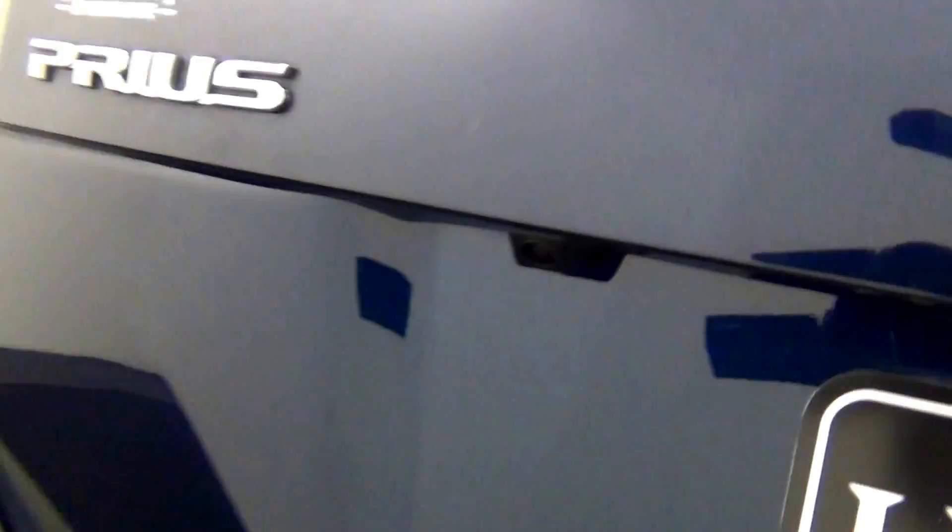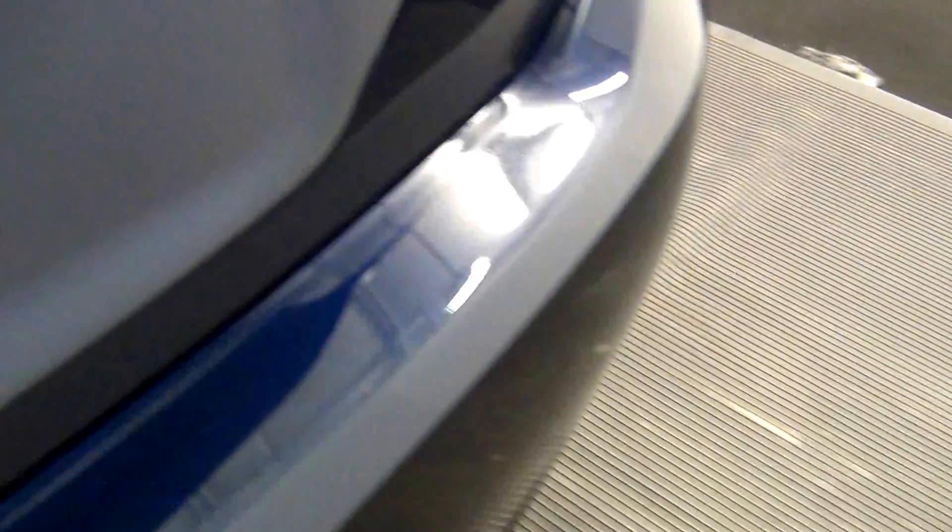We have a backup camera here. Cargo space.